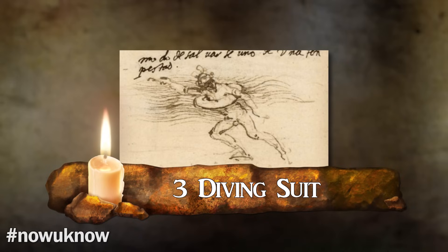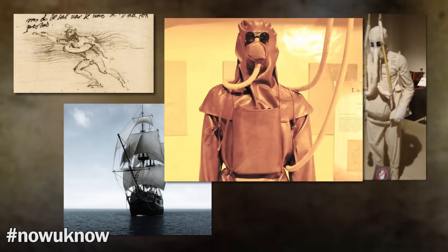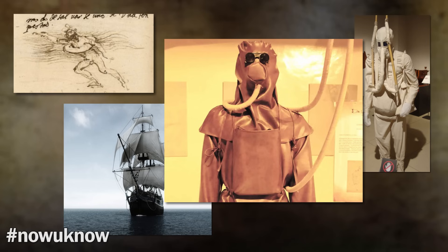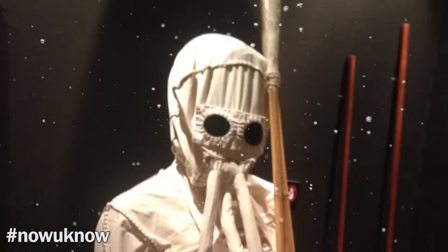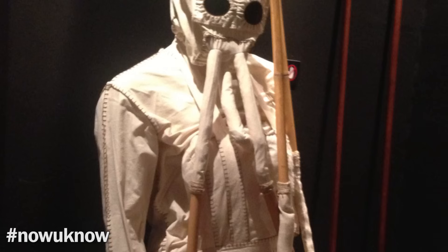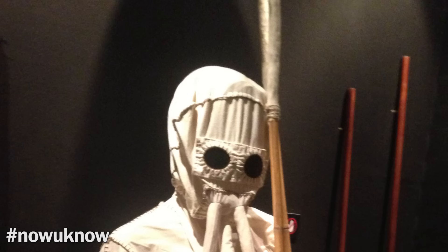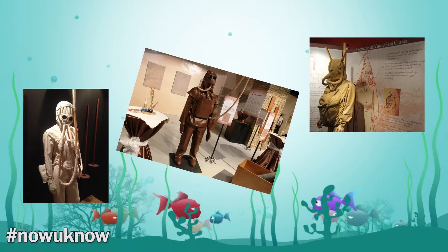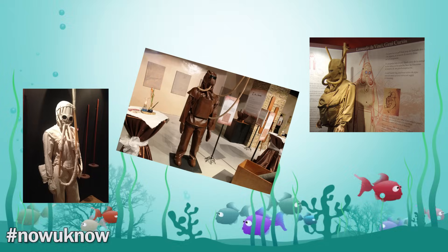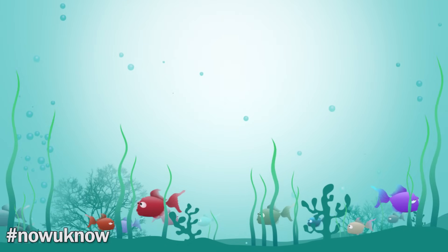Number 3: The Diving Suit. Originally designed as a way of warding off invading ships, da Vinci's diving suit would allow men to engage in underwater sabotage by cutting holes in the bottom of the enemy's hull. The leather diving suit was equipped with a bag-like mask that went over the diver's head. Attached to the mask around the nose area were two cane tubes that led up to a cork diving bell floating on the surface. Unfortunately, the design — complete with breathing hose and glass goggles — wasn't needed at the time, and would only find itself submerged in planning stages.